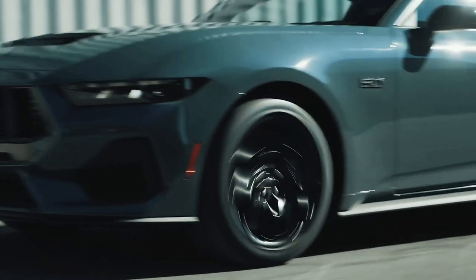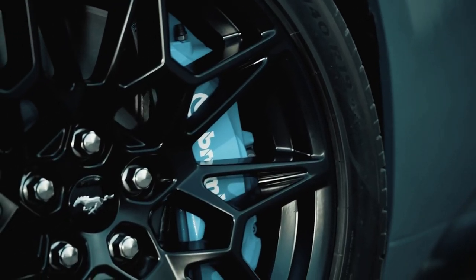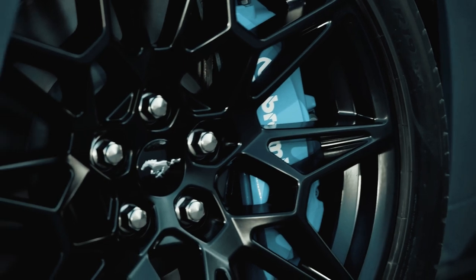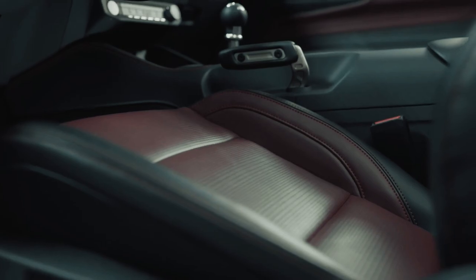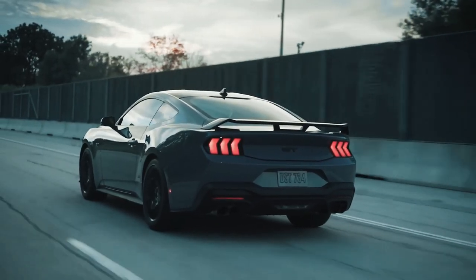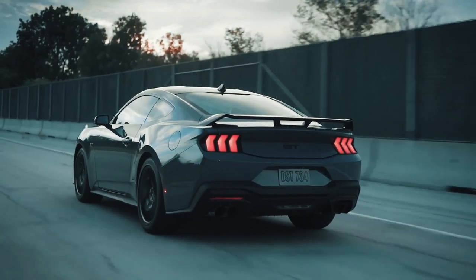If that doesn't sound exciting enough, you can also get the new Mustang with an optional performance pack. This adds a front strut brace, a limited-slip torque rear differential, wider rear tires, and upgraded Brembo brakes with extra cooling ducts. You also get an active exhaust, optional Recaro sport seats, and graded adaptive dampers.